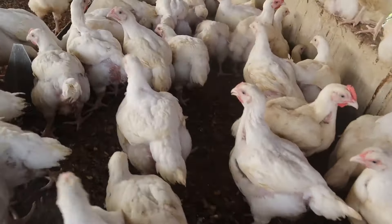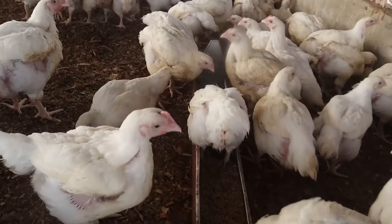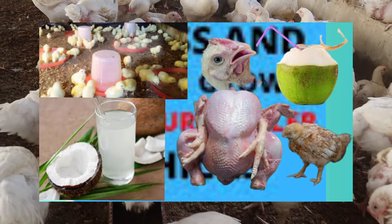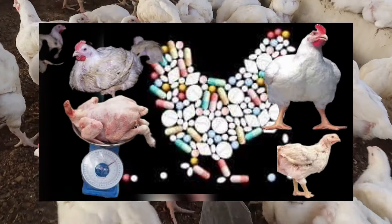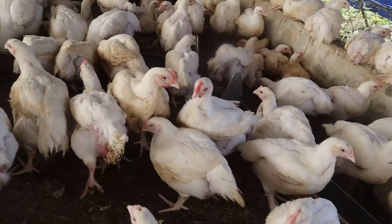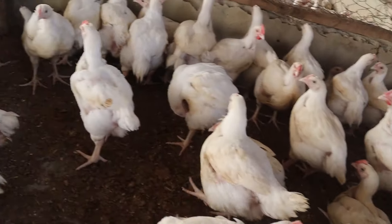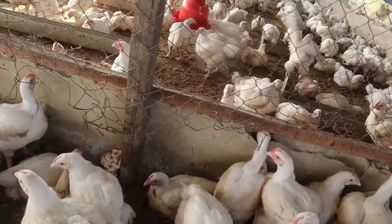Growth promoters are typically classified into two categories: biological and chemical agents. Biological agents often include probiotics, prebiotics, and enzymes, while chemical agents are a range of antibiotics and synthetic compounds designed to stimulate growth. These substances function by improving gut health, enhancing nutrient absorption, and increasing feed efficiency, which together contributes to the accelerated growth of the broilers.